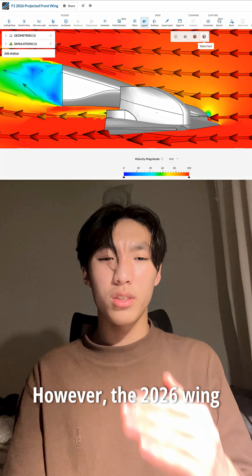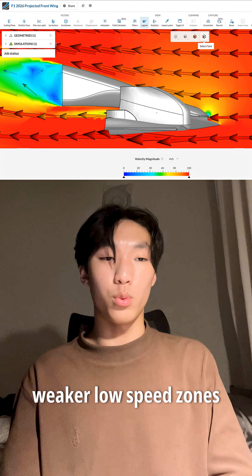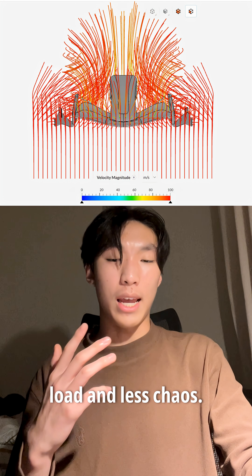However, the 2026 wing is a totally different story. There are smoother gradients, weaker low-speed zones, and far fewer violent pressure transitions. It's intentionally calmer, with less peak load and less chaos.